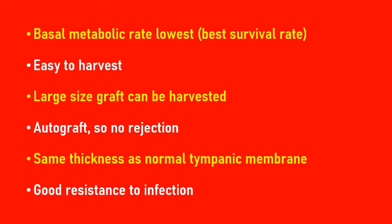Therefore, eat less, live long — that's the theory for temporalis fascia having a lower basal metabolic rate and living for a longer time.